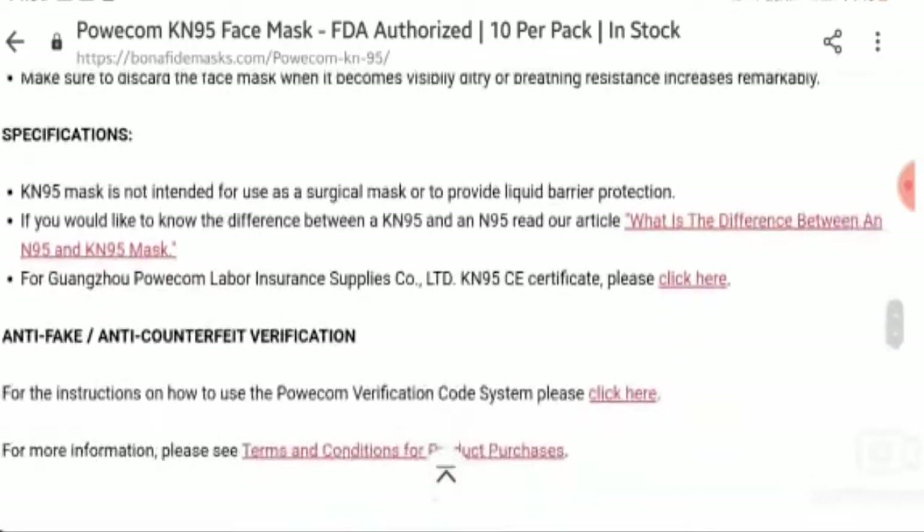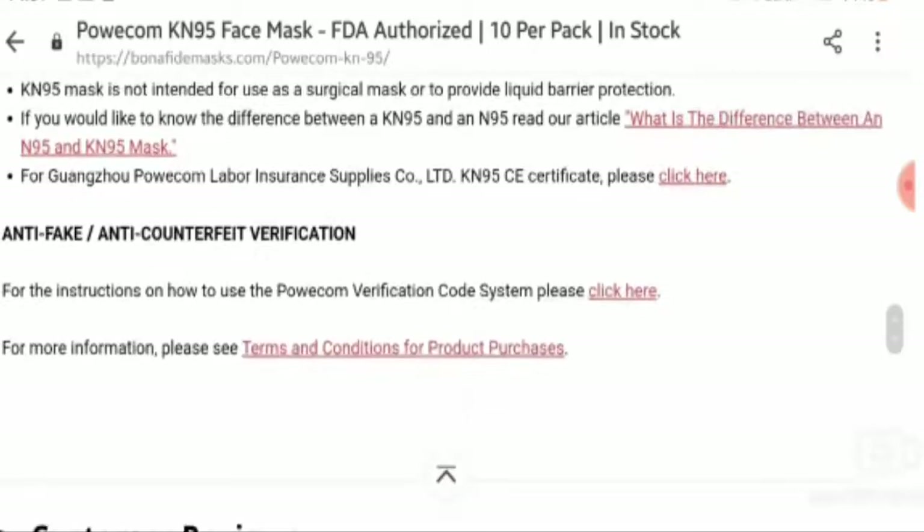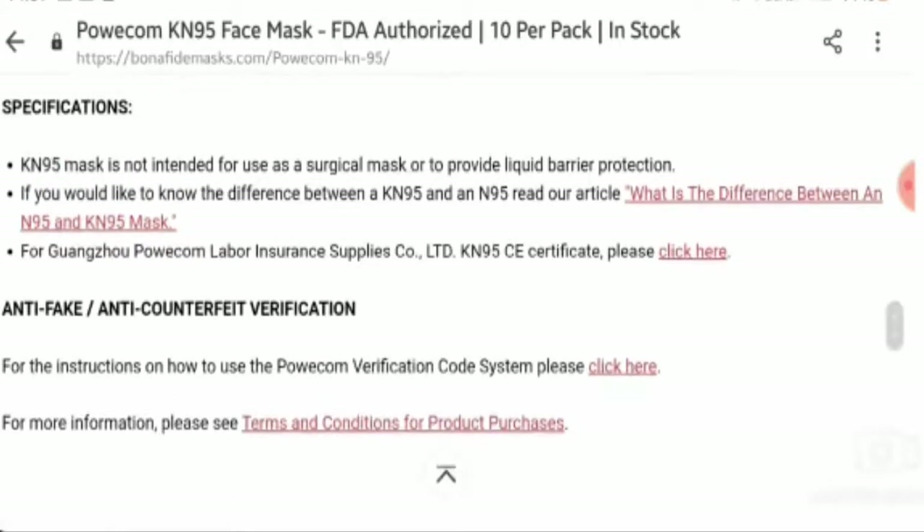Now let's talk about the specifications. The KN95 mask is not intended for use as a surgical mask or to provide liquid barrier protection. If you would like to know the difference between a KN95 and an N95, read our article: what is the difference between an N95 and KN95 mask.